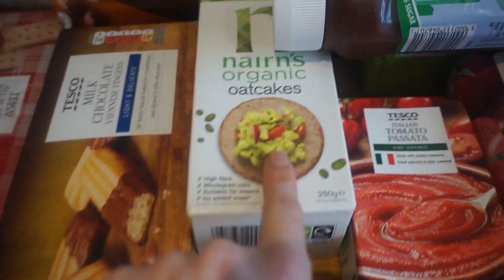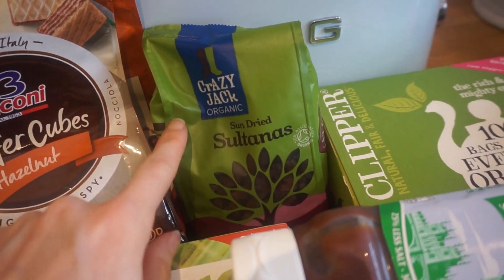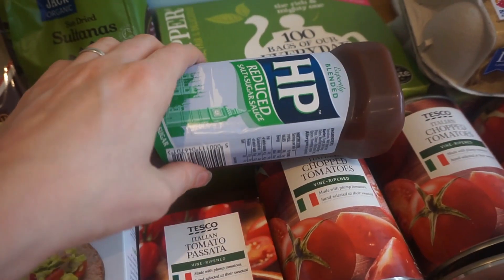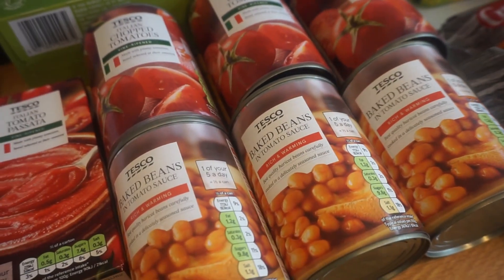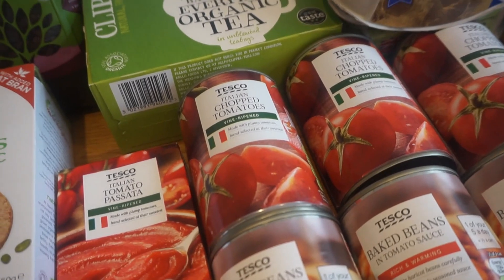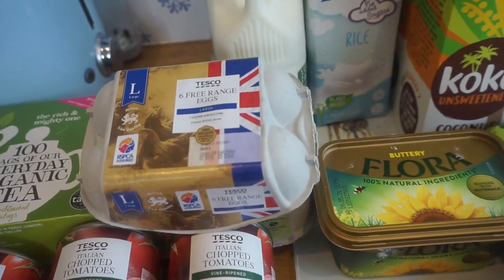We've also got some oat cakes. We've been making our own snack balls, so we just needed some more sultanas for those. Then for cupboard staples, we have some brown sauce, tea bags, three cans of chopped tomatoes, three cans of baked beans, and one passata. We always buy these weekly because we go through them quickly — especially passata and chopped tomatoes, which we use in pasta, fajitas, and more.